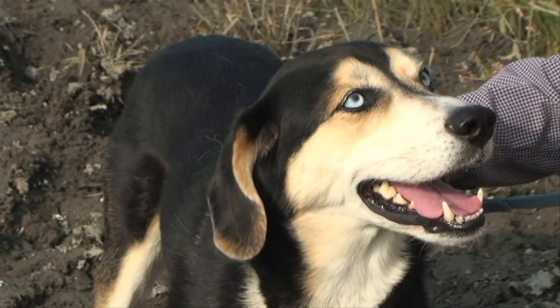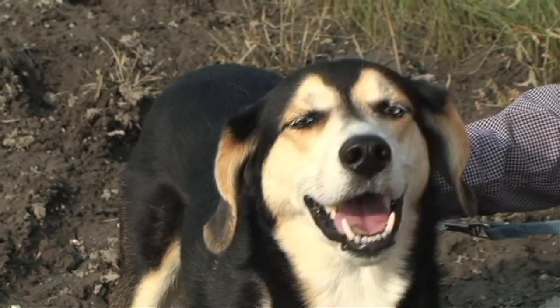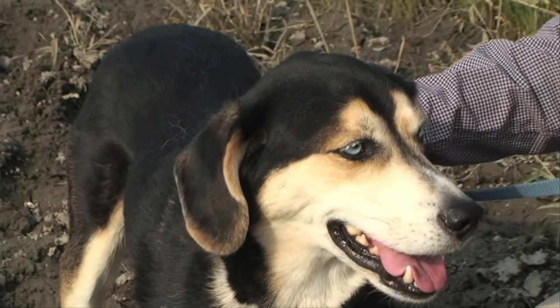Do you like to chase frogs? No. Do you like to chase voles? No. Do you like voles? That's great.